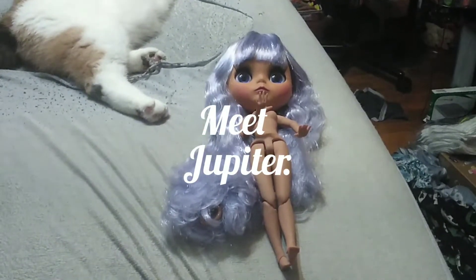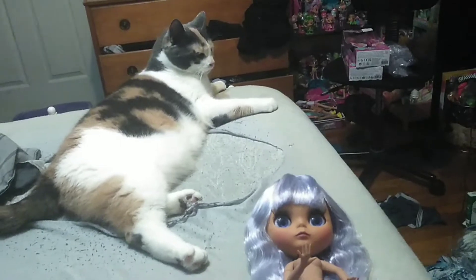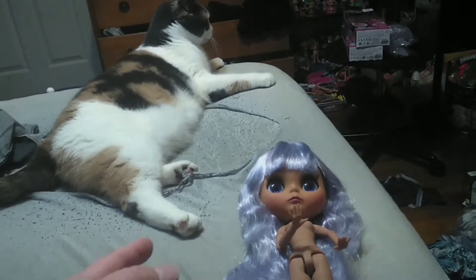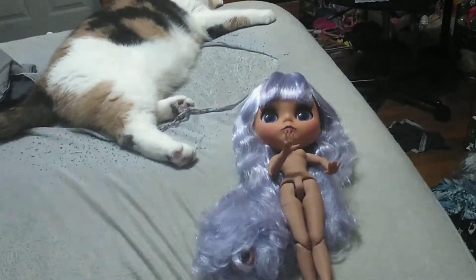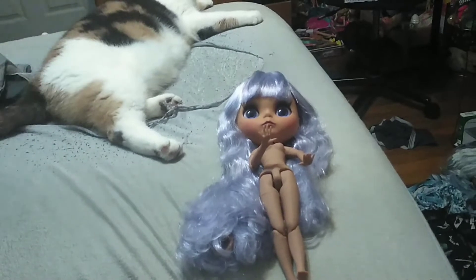Hey guys, it's Carrie. Welcome back to the channel and today I'm here with Blaze because Blaze just knows when I'm doing a video. Excuse that hole right there — somehow a hole just as big as her got put in our mattress protector and that's where she lays. So if she's laying there, you don't see it.